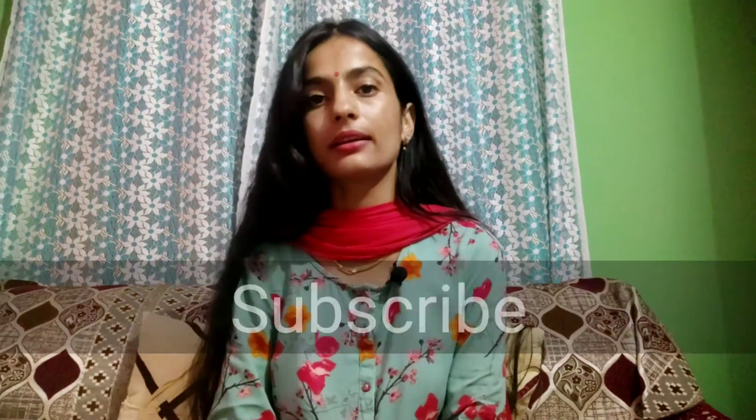Hey everyone, this is Manisha and welcome back to my channel. I am doing an unboxing from Smitten Hall. I bought some products from Smitten Hall before, and if you haven't seen that video, I will give you a link in the description so you can check it out.